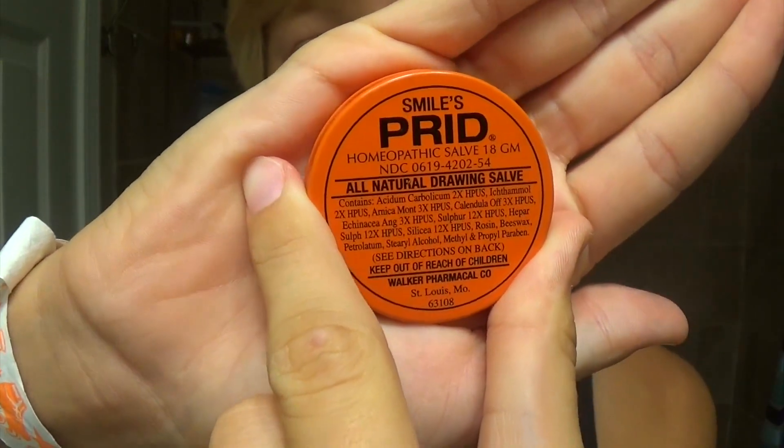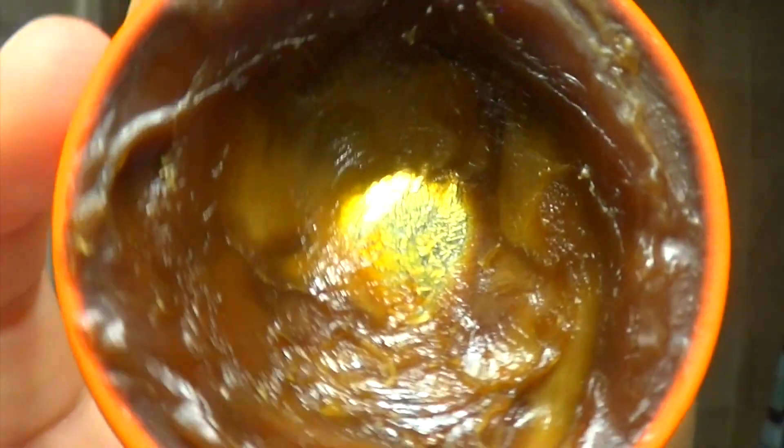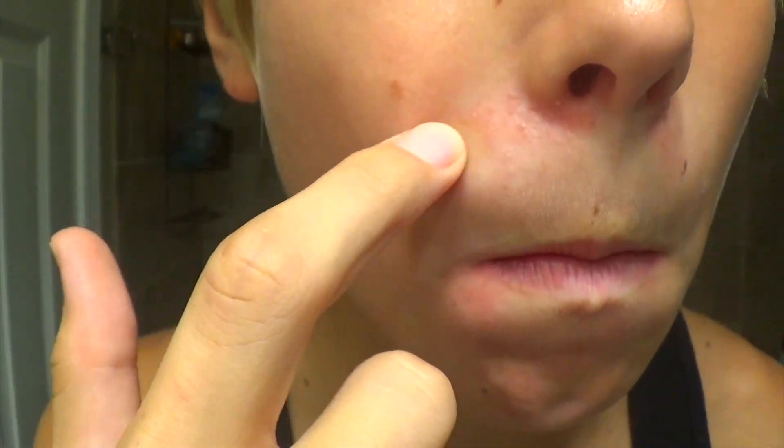Now I use this weird thing called SmilesPred, which is the drawing solution. I know it looks like poop, but it works. I mainly use this when I have bad acne or a breakout and I need it gone quickly.